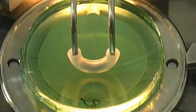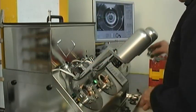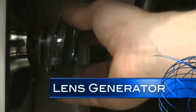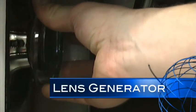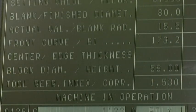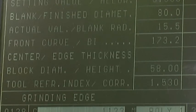The center of the block will become the optical center of the lens — this is the point of best vision in the lens. Next, the lens blank attached to the block is inserted into the generator and aligned. The generator grinds the required curves into the back side of the lens blank. Controls on the generator enable the technician to set the spherical and cylindrical curves that will be ground into the lens.